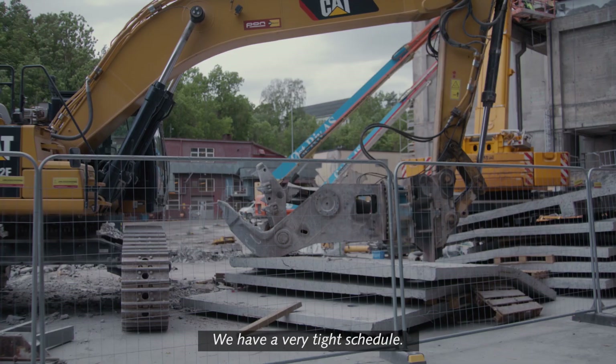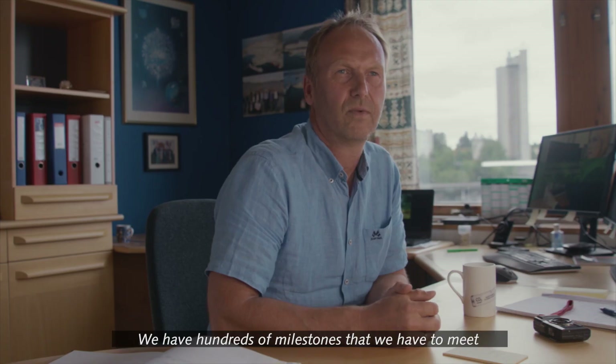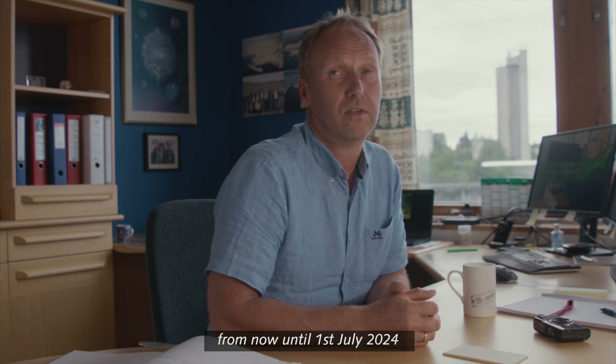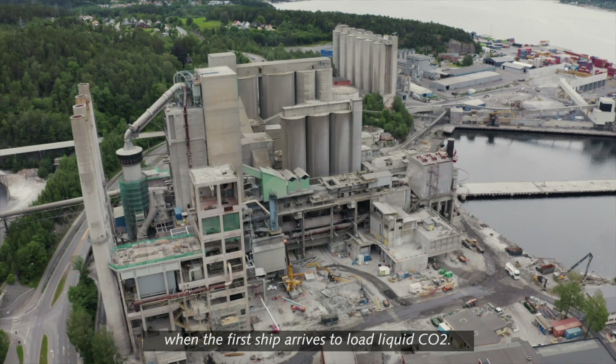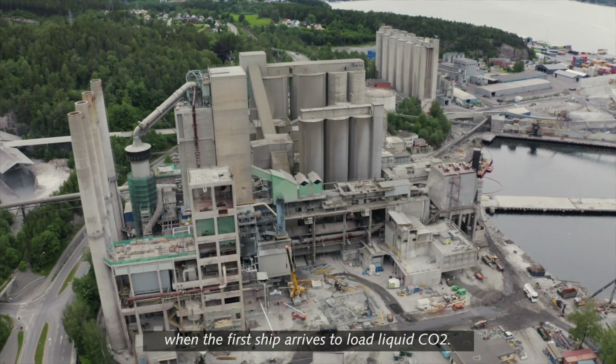We have a very tight schedule. We have hundreds of milestones that we have to meet from now until 1 July 2024, when the first shipment arrives to load liquid CO2.